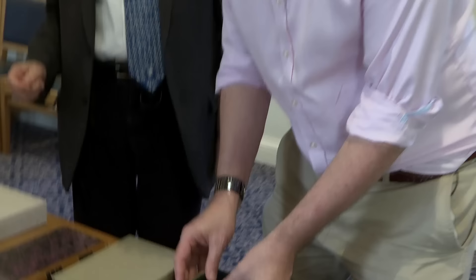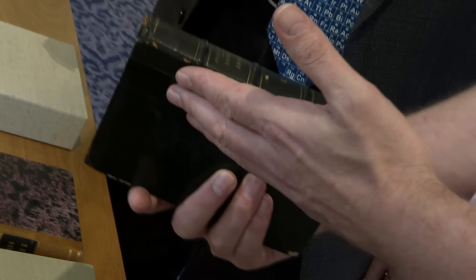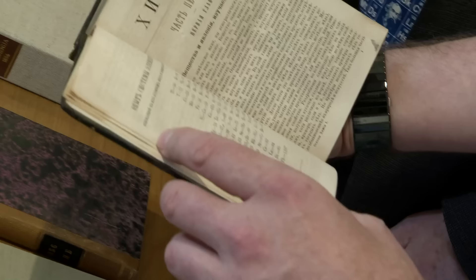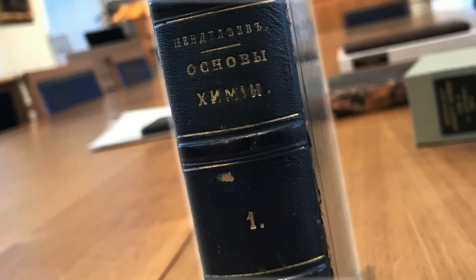Most people would expect us to begin with Mendeleev's first periodic table. This features in volume one of his textbook, The System of Chemistry, and it was literally just added in at the beginning. This is the first published periodic table, which is really rather nice.